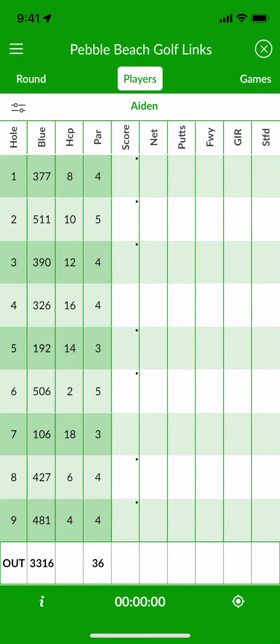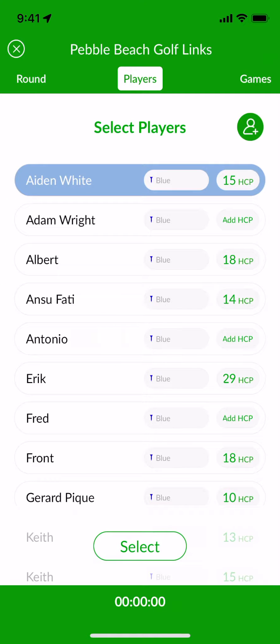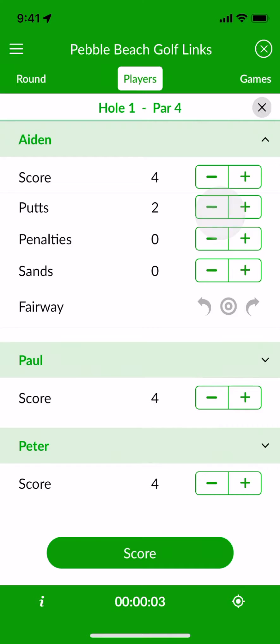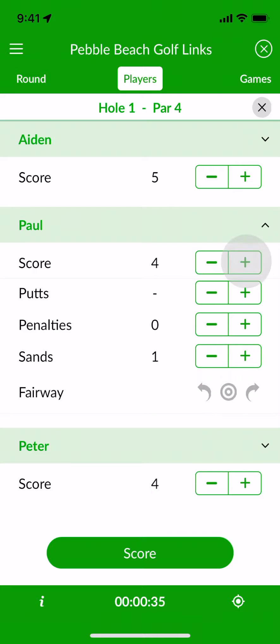To add players to your round, swipe left from the scorecard. Entering scores is easy — tap the row for the hole you're playing, then tap plus or minus to set each player's score. You can also record more details to take advantage of Beezer Golf's in-depth stats.